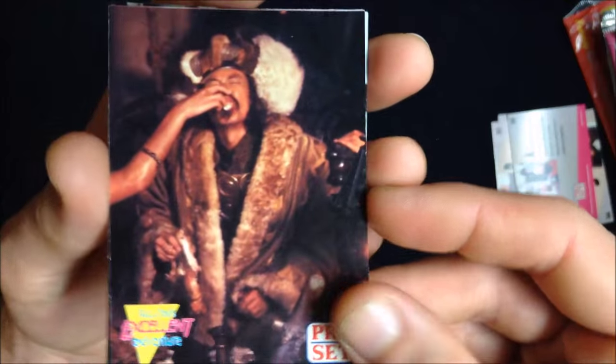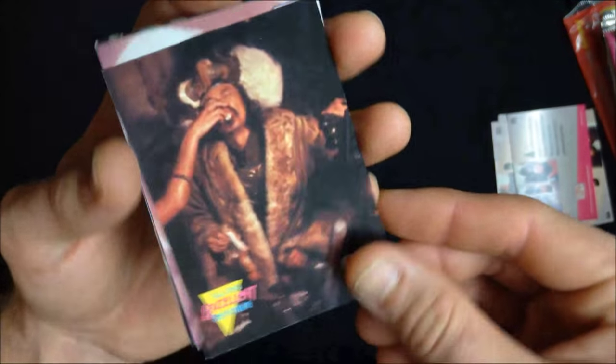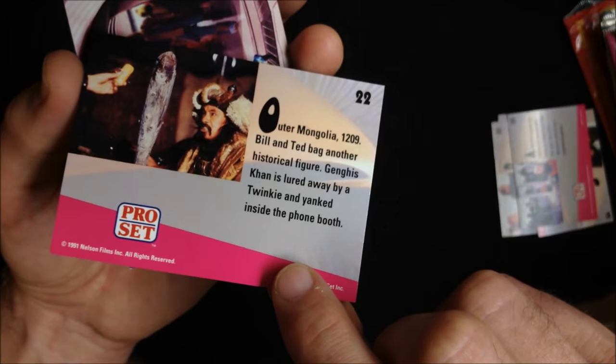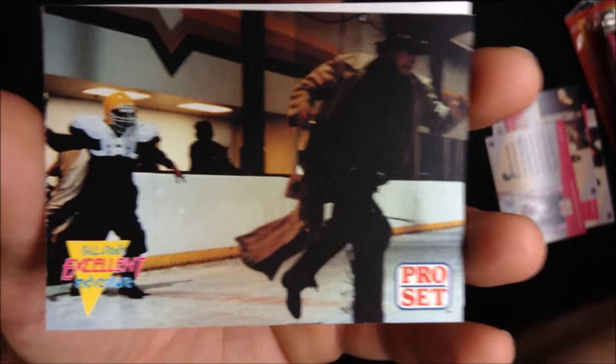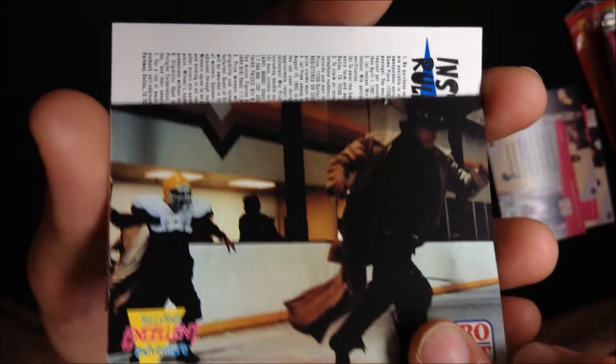I believe that's Genghis Khan being fed a grape or some kind of treat. This is a great card — I'll be very happy to keep this one in the collection. Outer Mongolia. He's lured away by a Twinkie. These images are hopefully bringing back some great memories. Is that a Steelers player? There's no breaking through the Steel Curtain.